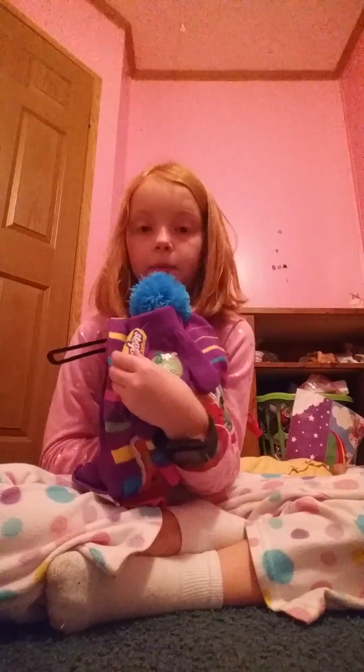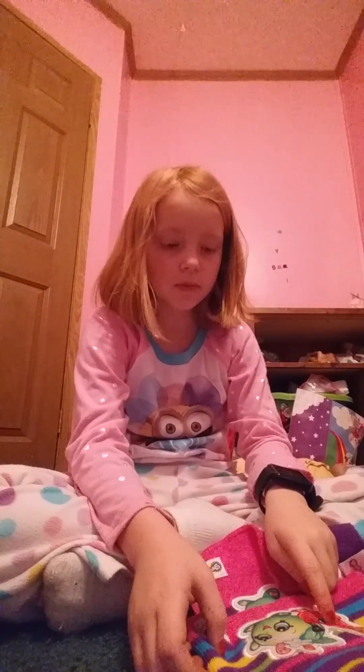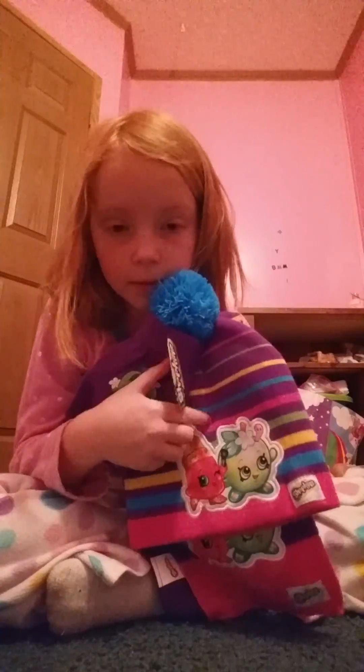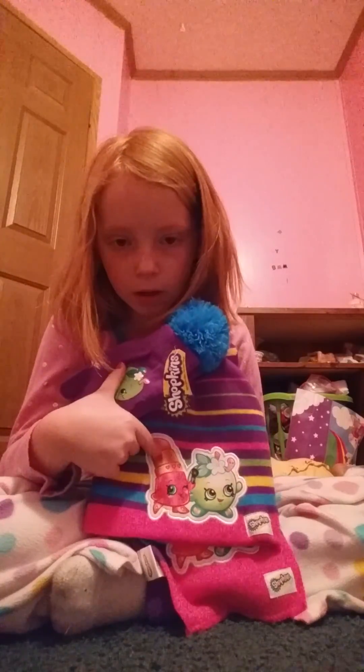And then I got this like three-in-one Shopkins set. It comes with little Apple Blossom — it doesn't say Apple Blossom but I know it's Apple Blossom — little mittens, and a Shopkins shirt with Lippy Lips. Correct me in the comments if I got those names right. Then I got a scarf which has the same characters — Lippy Lips and Blossom.